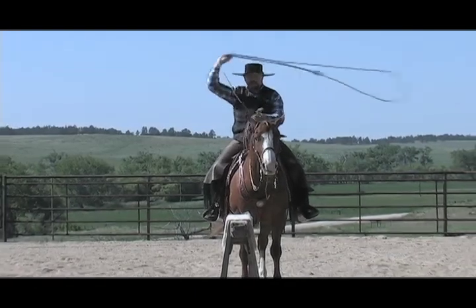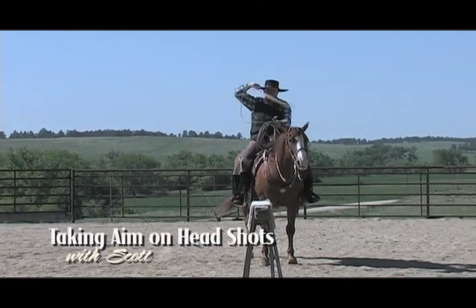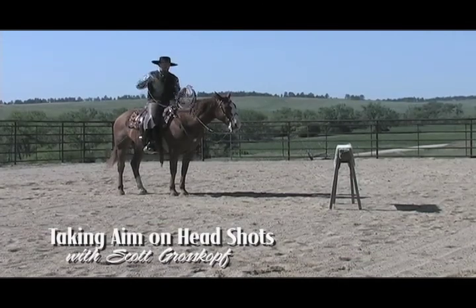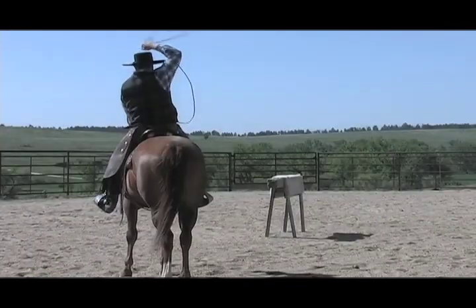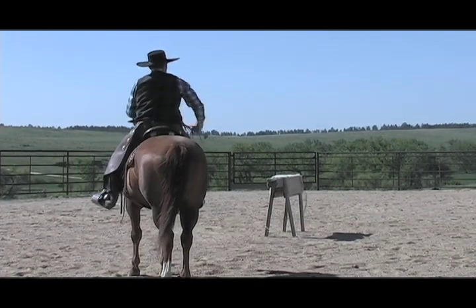Scott Groskopf offers an introduction to the angles of a forward swing, so that you can have a successful shot on the head end of a cow, regardless of where you're positioned with your horse. These ideas can help you whether you're practicing on a roping dummy or doctoring cattle outside. Once you learn the angles, your shot can be successful.